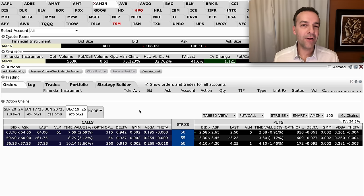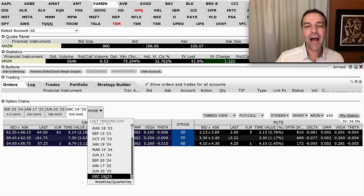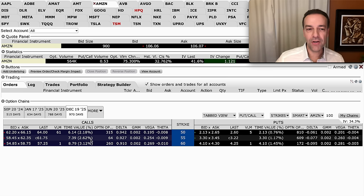But what if you wanted to get more than $1.22 per share while you wait for the opportunity to potentially buy Amazon at a big discount? Notice that there are multiple expiration days we can choose from. I've switched to the farthest available expiration day, which is December 19th, 2025.